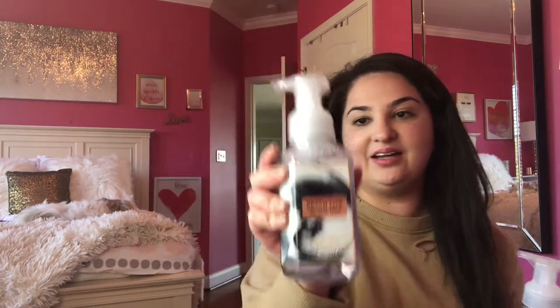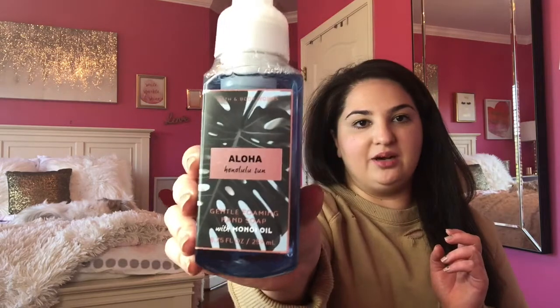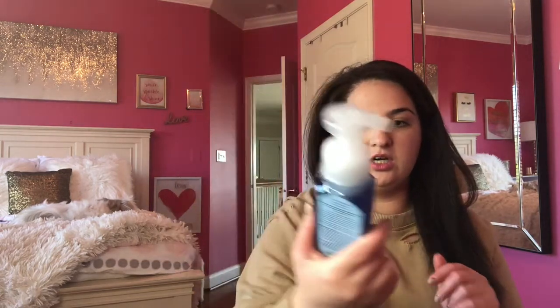It's the Fiji White Sands — I love this one. It says feel the ocean breeze and breathe in the scent of white sands, manila orchid, and warm amber. Such a pretty scent. And then Honolulu Sun, which my sister really likes — I'm actually going to give this one to her.